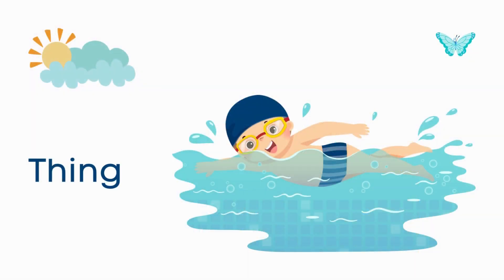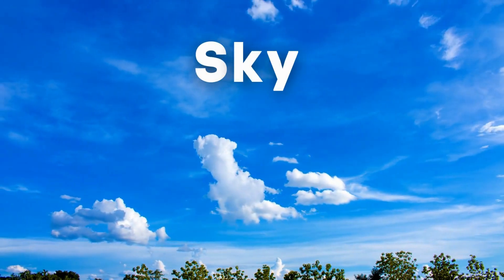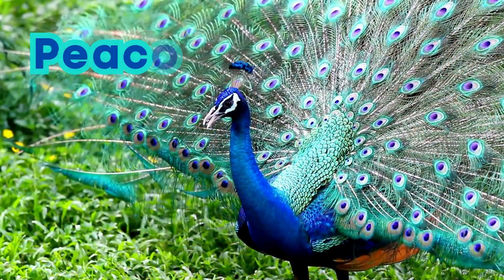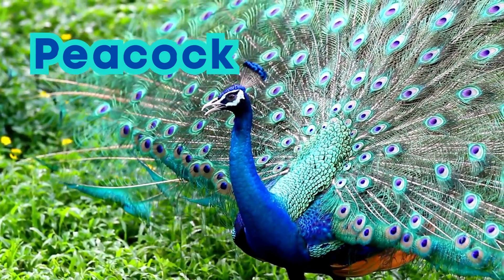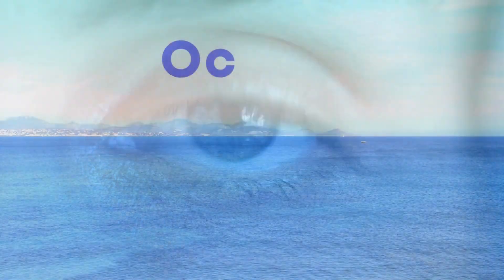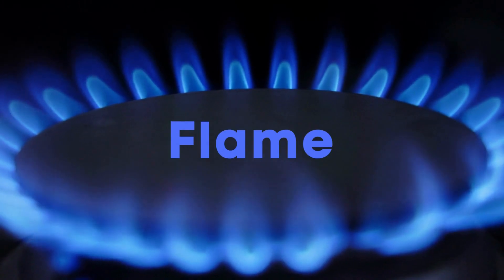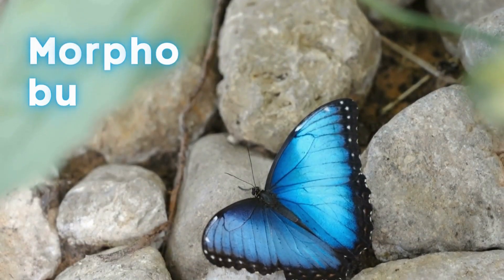Things that are blue: Sky. Peacock. Ice. Ocean. Flame. Morpho butterfly.